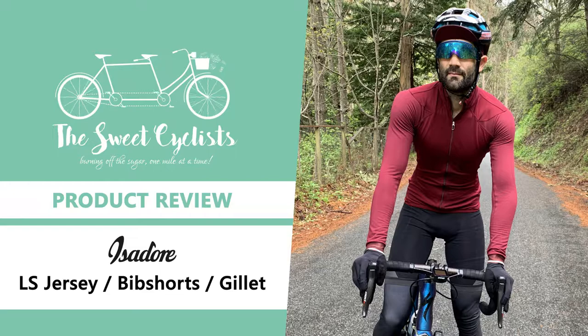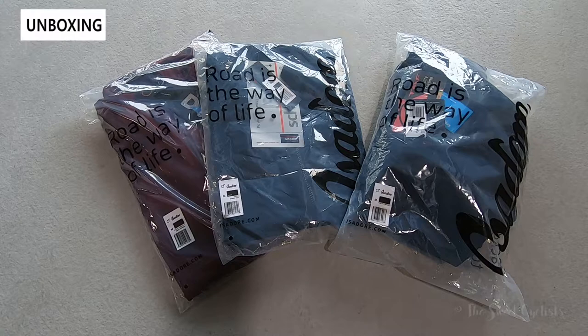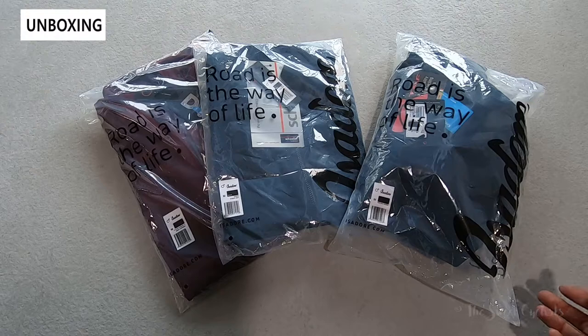Thanks for tuning in today. We're going to be reviewing the Isidore signature winter bib shorts, the echelon long sleeve jersey, and the echelon gilet.